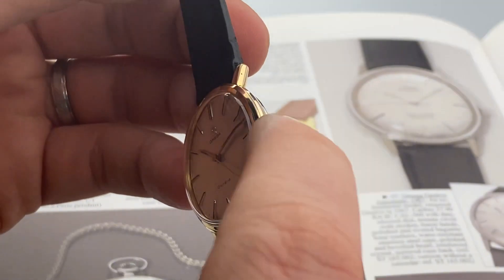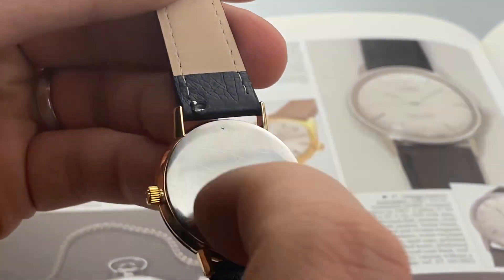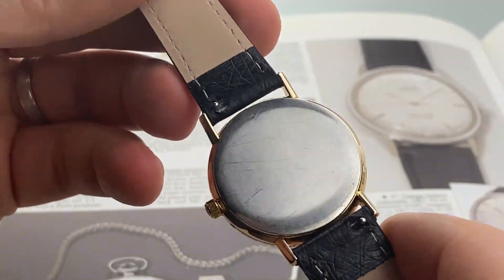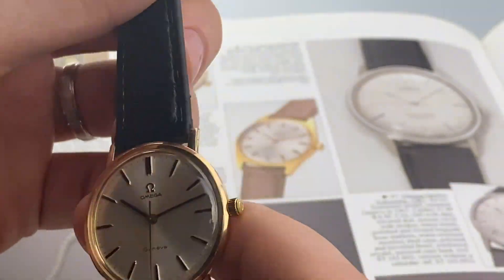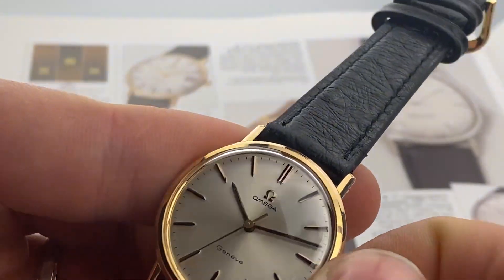The crown is Omega signed, though it is a replacement crown. The case back is also in great condition with light signs of use. Service history is unknown, but it works well and keeps great time.